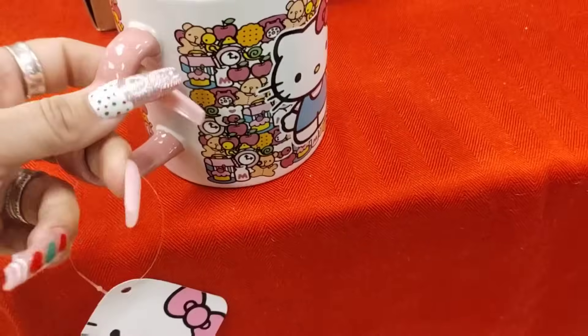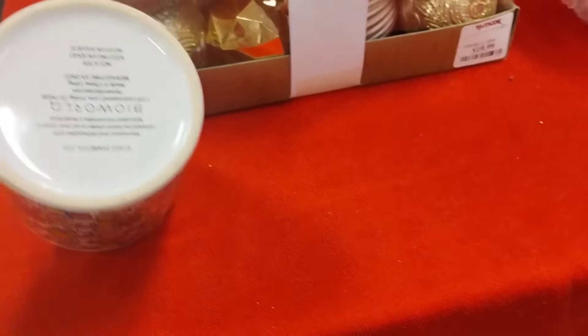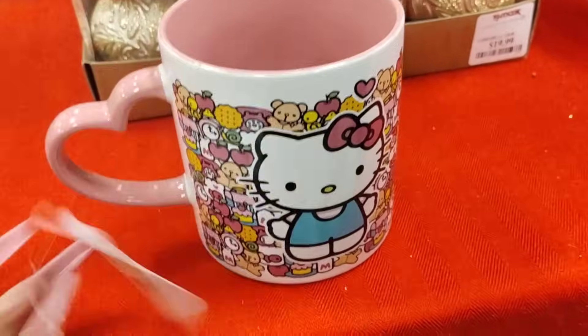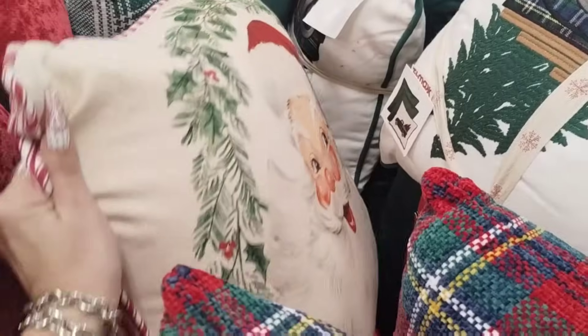Bringing out Valentine's Day — this is Hello Kitty Valentine's Day. You can tell by the little heart. And this is going to be $6.99. It's a beautiful pillow.